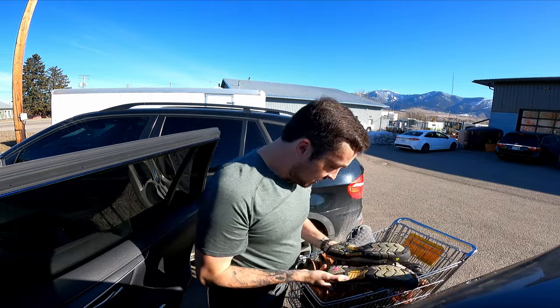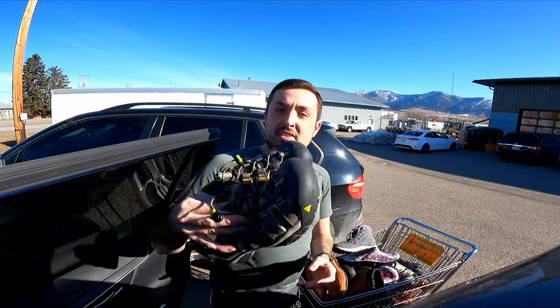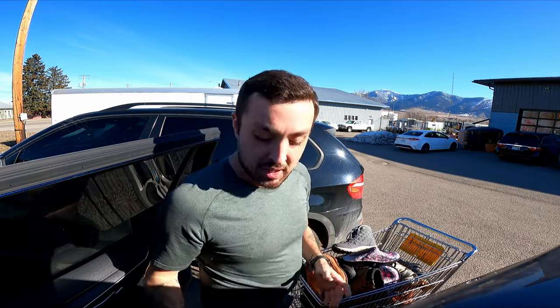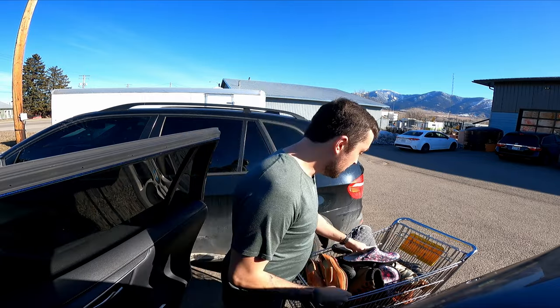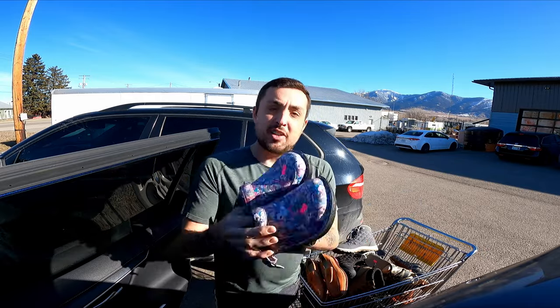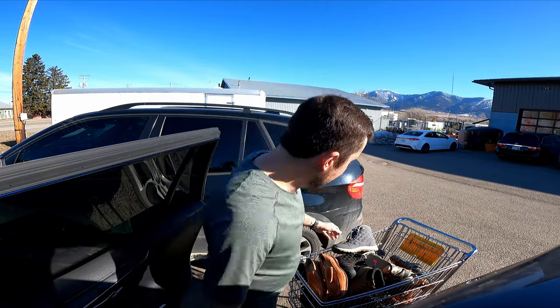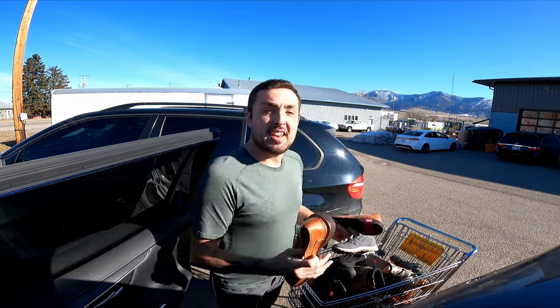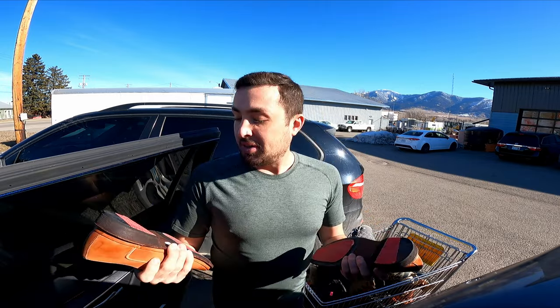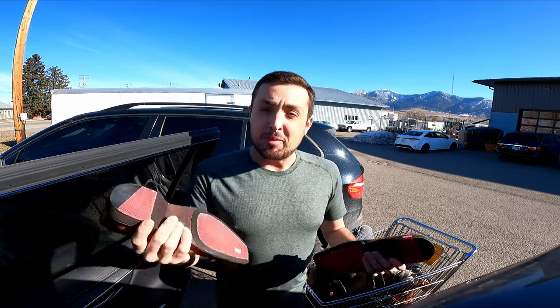I got these Keens — one of the new pairs — paid $7.50 for them; these Newport hiking sandals should go for $45 being new. I don't pick up Allegra as often but because they were new and in a good colorway I picked them up; paid $10, should go for at least $40. This brand I'd never heard of was at the bottom of the cart. It has an MSRP of $130, so I grabbed them for $5.